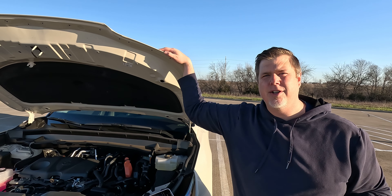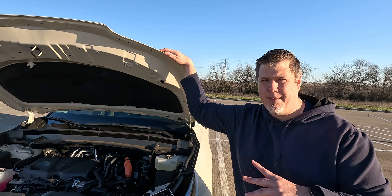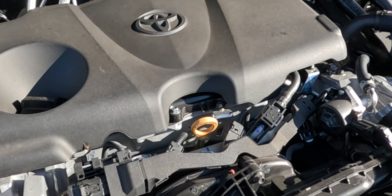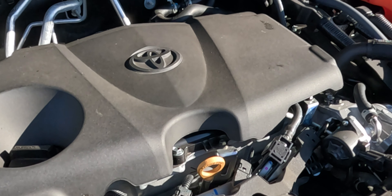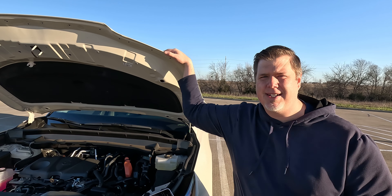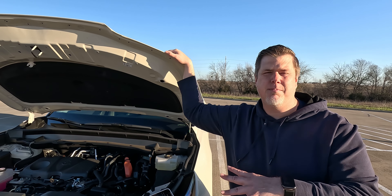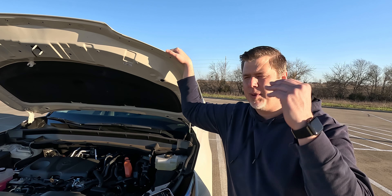There are two engine options available for the Grand Highlander. This one that we have is more of the base engine option. It is the hybrid, so even if you get the base vehicle, you're getting a hybrid vehicle. This is a 2.5-liter four-cylinder hybrid pushing 245 horsepower, 175 pound-feet of torque, and is matched up to an eCVT. This setup can tow up to 3,500 pounds. Like it showed with the badge on the back, it is all-wheel drive with a trail mode. We'll talk more about that as we jump in and drive it and discuss how the power feels from this base hybrid engine.